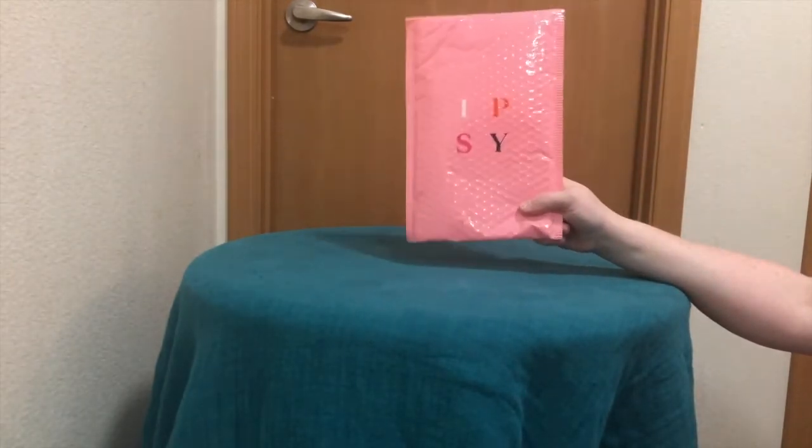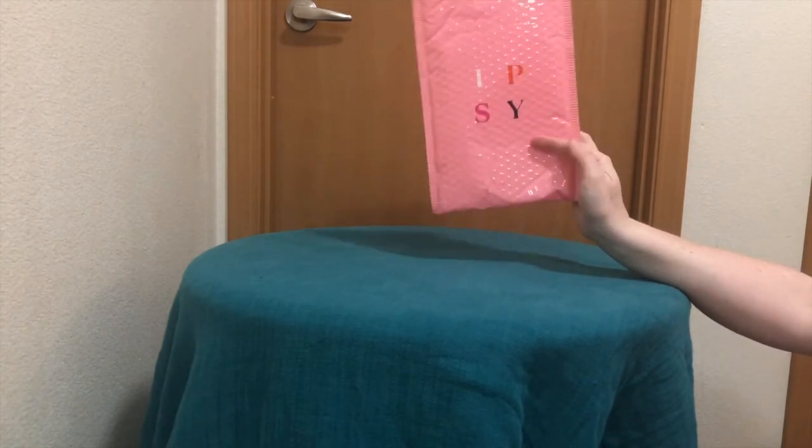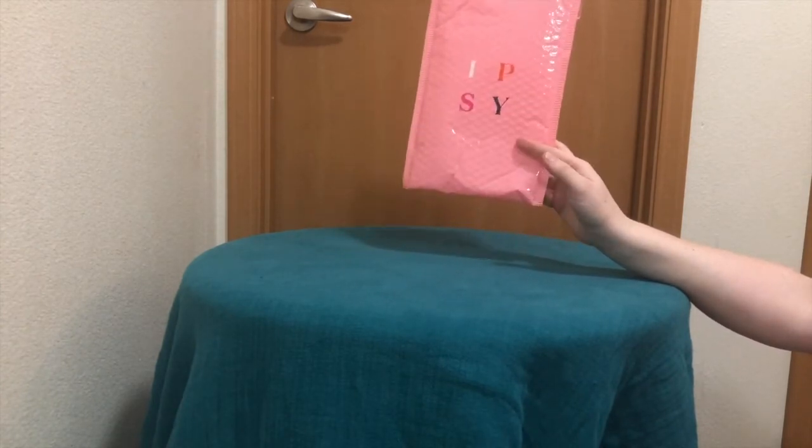I've been super bad about doing my videos for Ipsy. They did change — I don't know if you've noticed, but the packaging has changed. It used to be a bright pink and now it says Ipsy and it's a lighter pink.